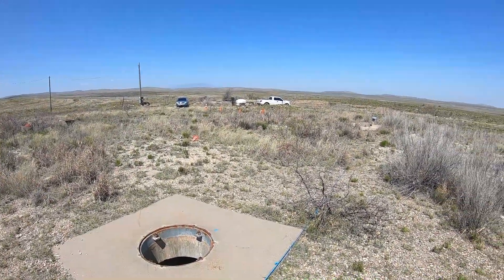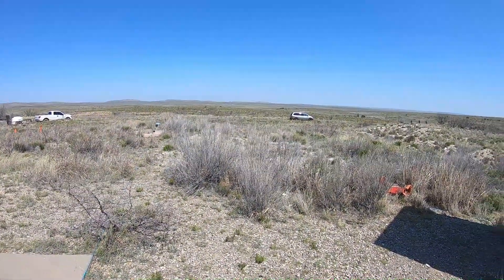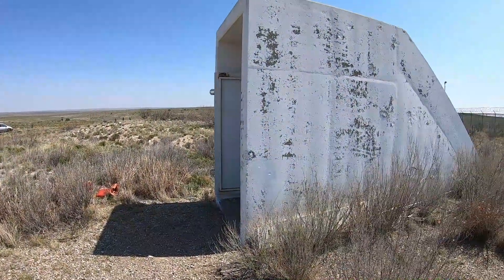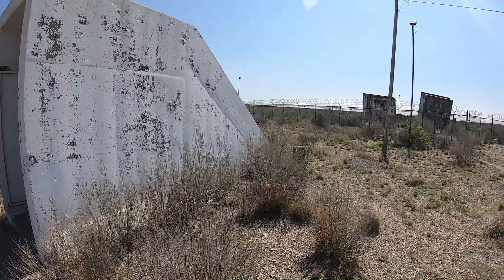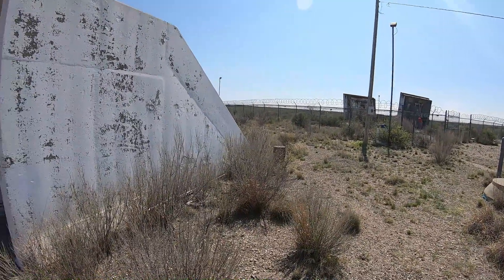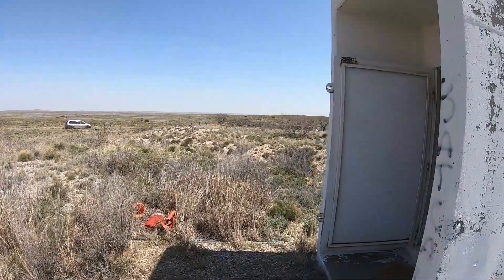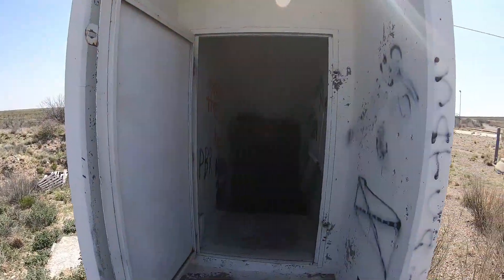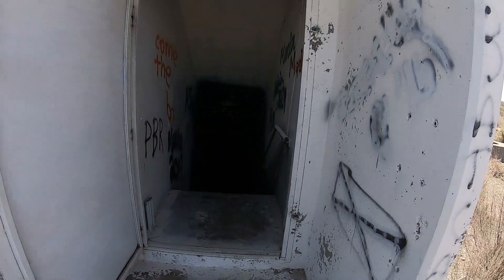What a fun site. Here we have what we call the communication manhole — the lid has of course been removed. That's where a lot of the communication equipment came in underground and then into what we call the launch control center. And this is the entryway itself. There's the escape shaft to the right. That small stub up there would have been the air exhaust shaft to the launch control center.